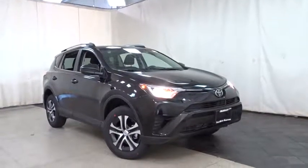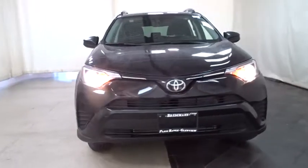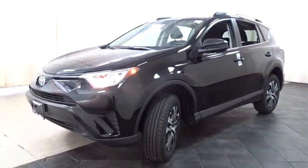2018 Toyota RAV4. The RAV4 is one of the most fuel-efficient SUVs in its class. Versatile and efficient, RAV4 mixes the comfort and drivability of a sedan with the benefits of an SUV.